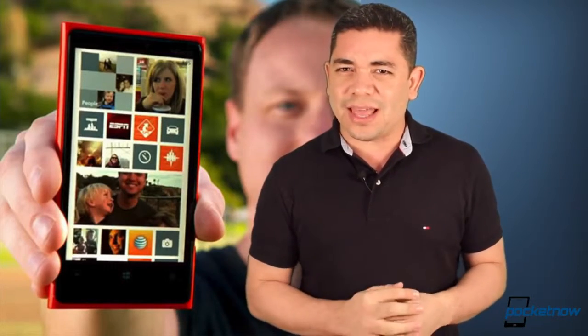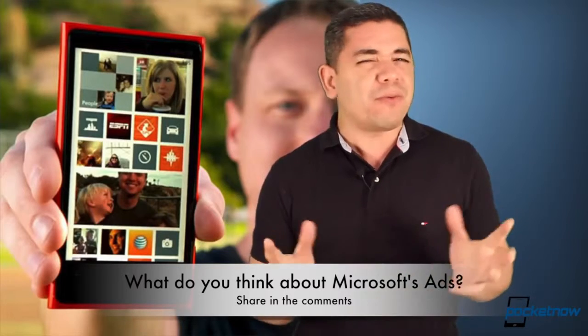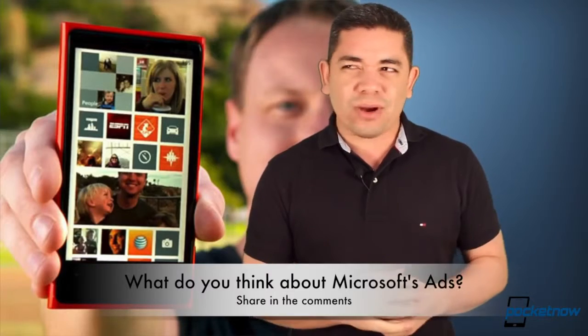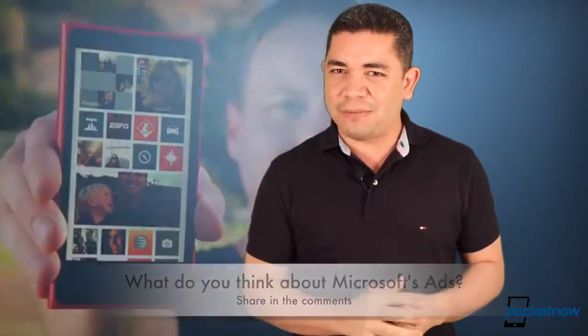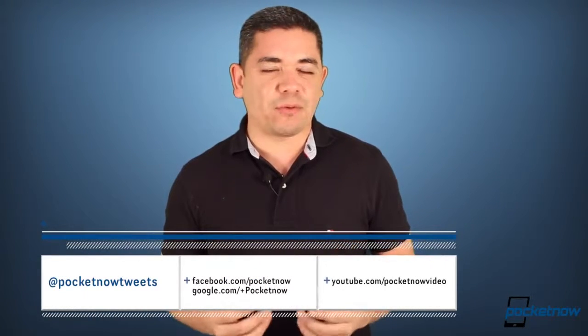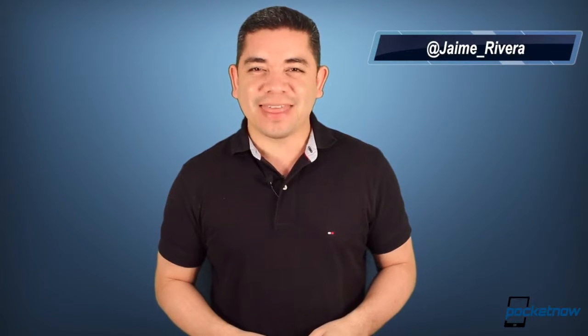That leads me to the question of the day: what do you think about Microsoft's new marketing tactics? Smoke by Windows Phone was okay — it only compared speed — but this time they're trying to compare services where things aren't really matching in their comparisons. Leave us a comment down below. And if you want an earlier scoop of everything happening in the smartphone and tablet world, make sure you follow us on Pocketnow.com. Please leave this video a thumbs up if you liked what you saw. I'm Jaime Rivera — thanks for watching.